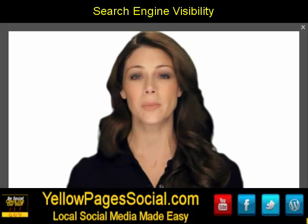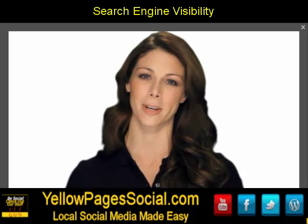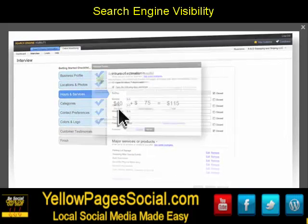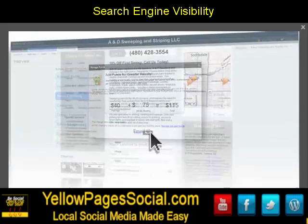Don't worry — you don't need to be an expert. We'll do everything for you. Just provide some brief information about your business, products, and services, set your monthly advertising budget, and we'll do the rest.